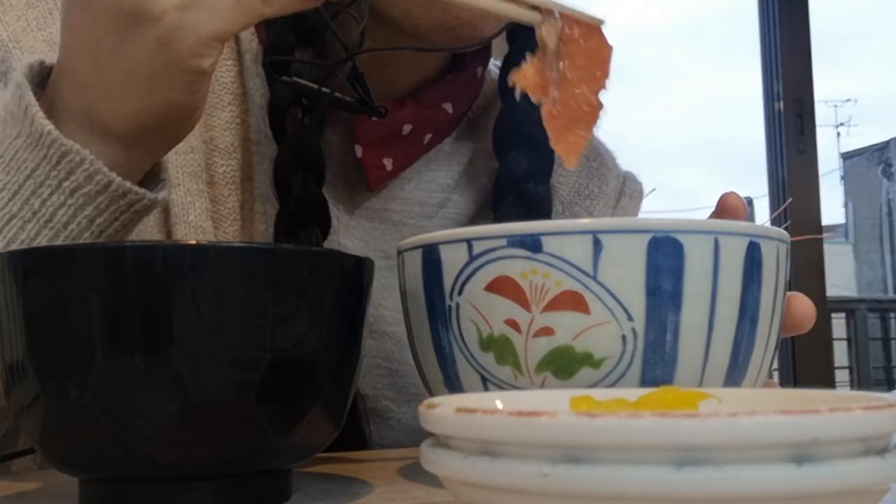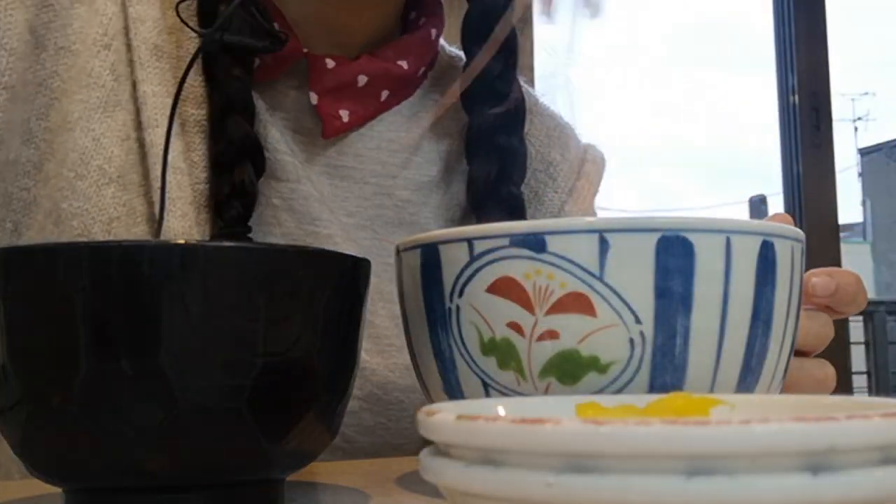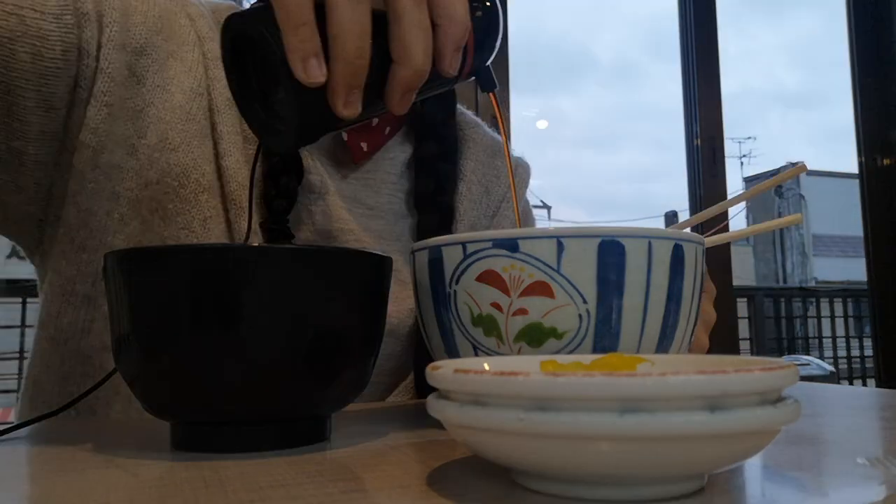The sake, which is salmon, is tender and fatty. The ebi, or shrimp, is sweet and subtle in flavor, though the slimy texture of raw shrimp is something I'm still not quite used to yet.